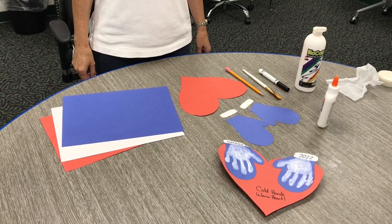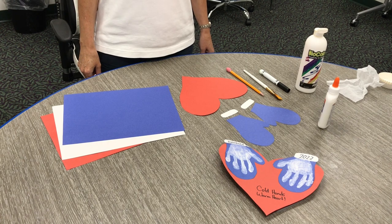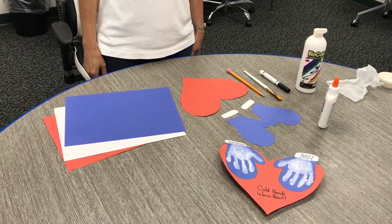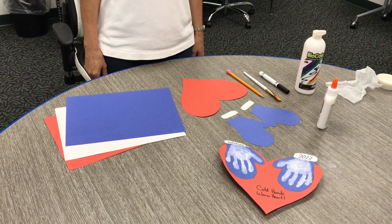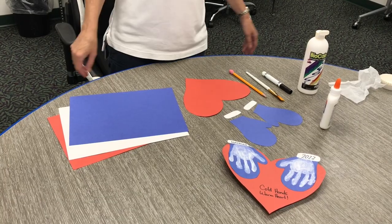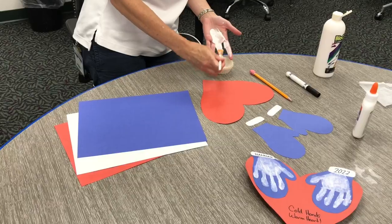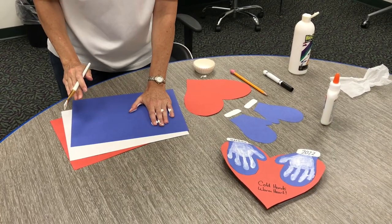Today we're going to make a mitten craft that will help you to remember just how little your hands used to be when you look back at it a few years from now. It might be nice to make this for someone who is special to you, like your parents or your grandparents. All you need for this craft is some construction paper in three colors, white paint, a paintbrush, glue, and a pen or pencil. First, we're going to make handprints on the blue paper. Squirt some white paint on the palm of one hand and use a paintbrush to spread it around. Make sure you have plenty of paint on your hand. Now, make a handprint on the blue paper.